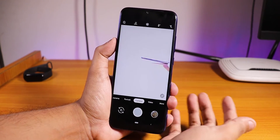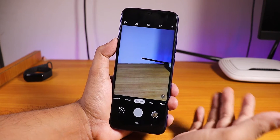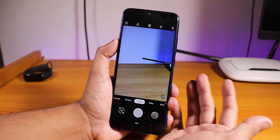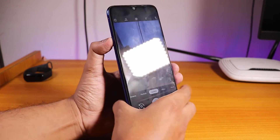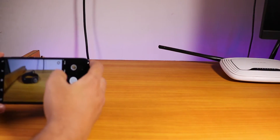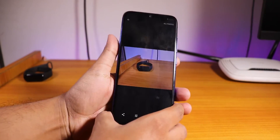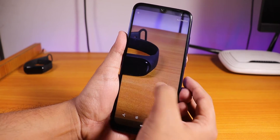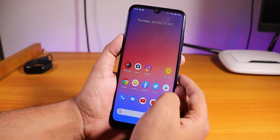You can install Google Camera — I'll link it in the description. I have it installed and the picture quality with Google Camera is pretty good. Let me take a picture quickly with Google Camera to show you. As you can see it's working fine, the picture quality is really good.